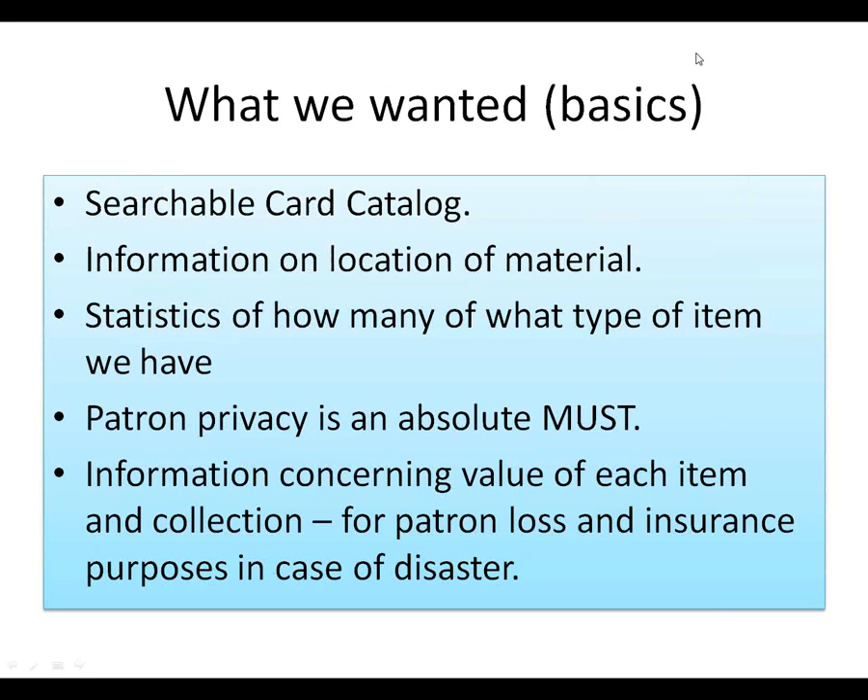Here's what we wanted — very basic. We wanted a searchable card catalog so if somebody comes in and asks, 'Do you have any books by so-and-so?' I can say, 'Yes, we have this many books and this is where they are.' Information on the location of material. Statistics of how many and what type of item we have for collection development. Patron privacy is an absolute must — I fully support all of the ALA's things on freedom to read and freedom to not be harassed for what you're reading. And more information concerning the value of each item in the collection.